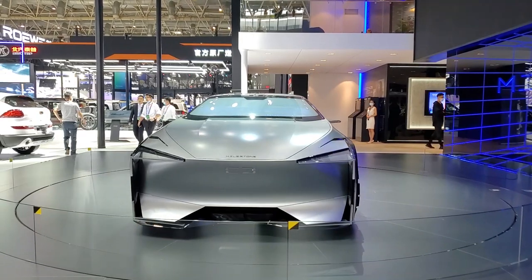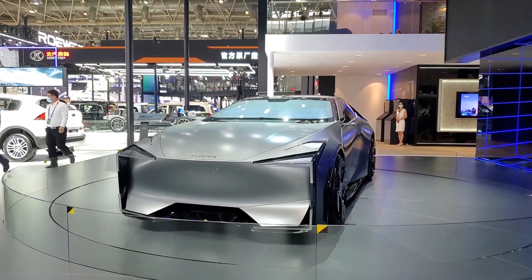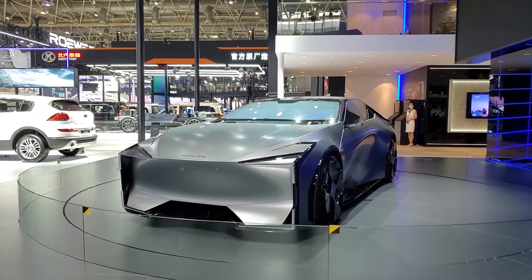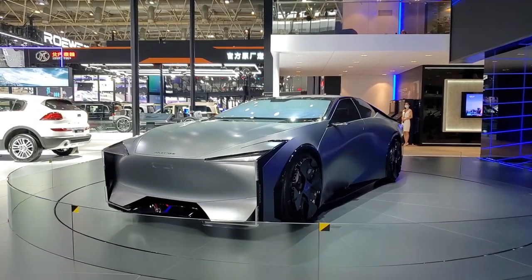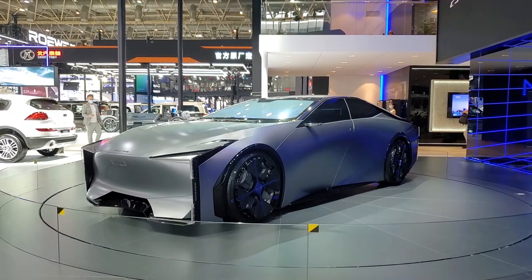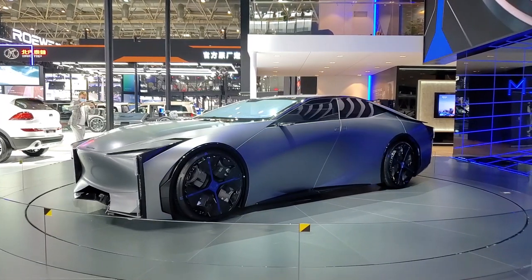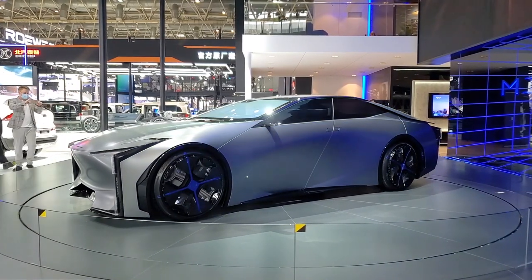Adopting the design language of Qubic Aesthetics, it appears very scientific and technological. Inside the car, the front seats can slide back and fully fit with the back seats. The detachable hand-held remote control on the steering wheel supports fully contactless gesture interaction recognition. The power will be equipped with an extended-range power system.